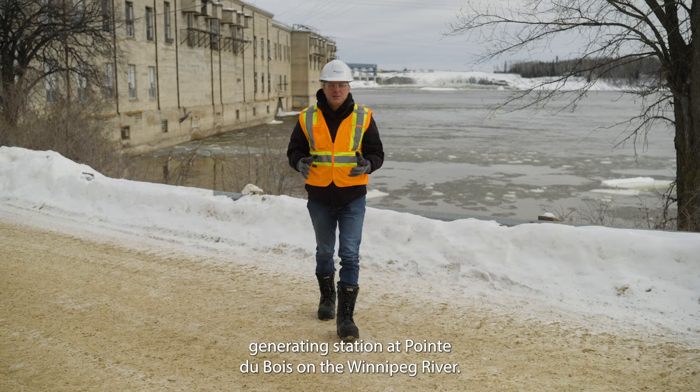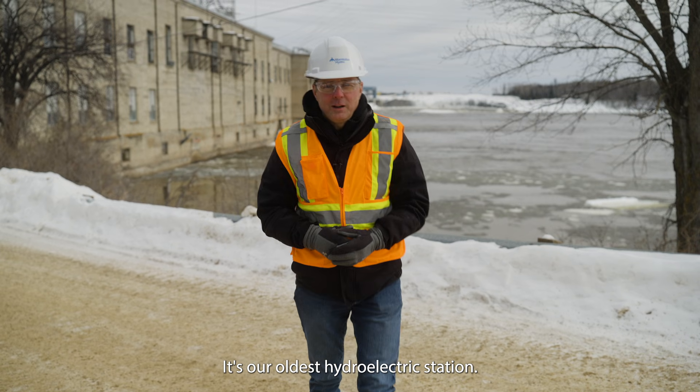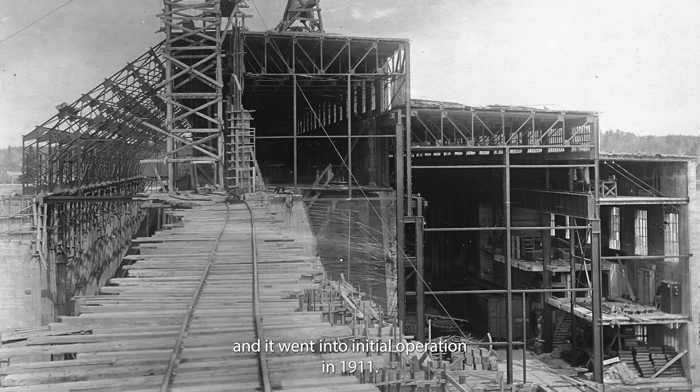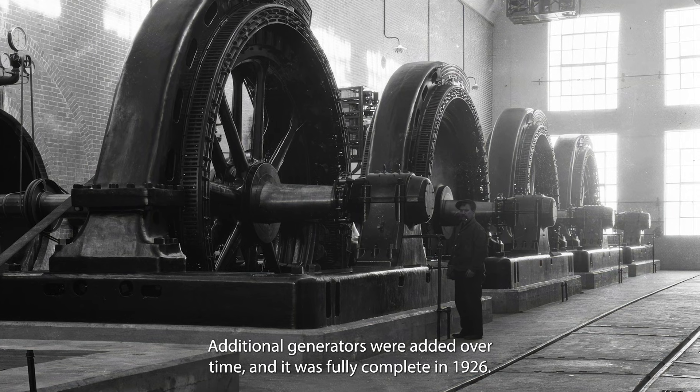This is Manitoba Hydro's generating station at Pointe Du Bois on the Winnipeg River. It's our oldest hydroelectric station. Construction began here in 1909 and it went into initial operation in 1911. Additional generators were added over time and it was fully complete in 1926.